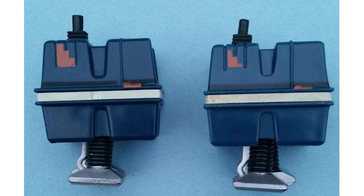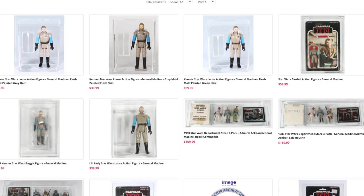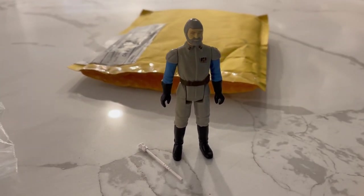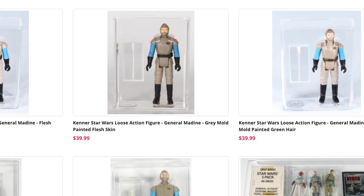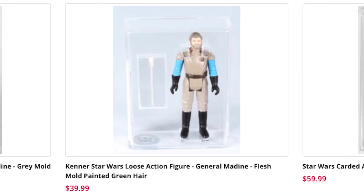Although I'm not doing price research on this episode, I can tell you that recent prices from sellers on Facebook are averaging $100 for the Short V. Number three: the Green Hair Maidine. I had no idea this variant existed until I submitted a General Maidine to get graded by CAS. I submitted a flesh mold painted gray hair Maidine, but had no idea there were differences. There's a couple — one is a gray mold with painted flesh skin that looks almost peach colored, and the other is a green-haired variant.